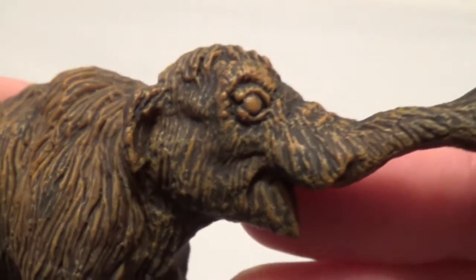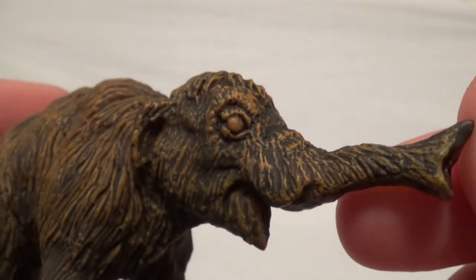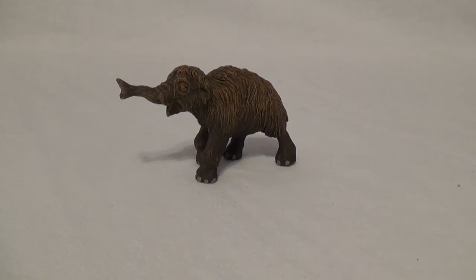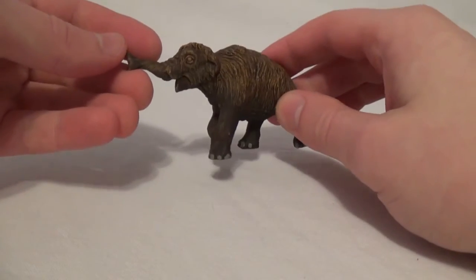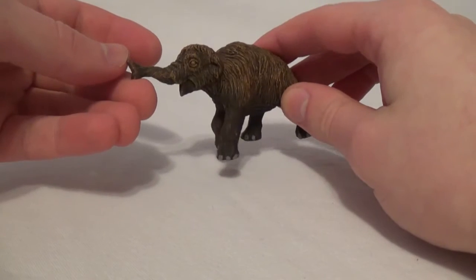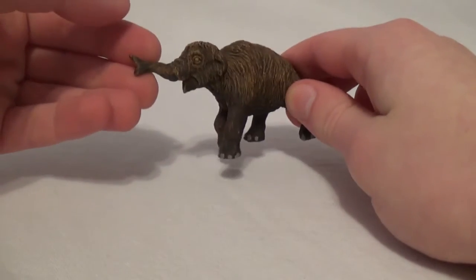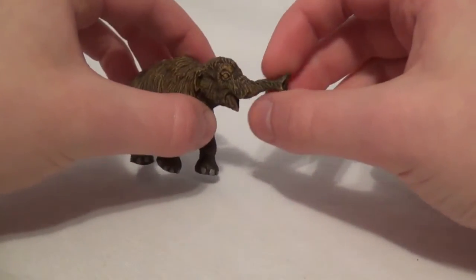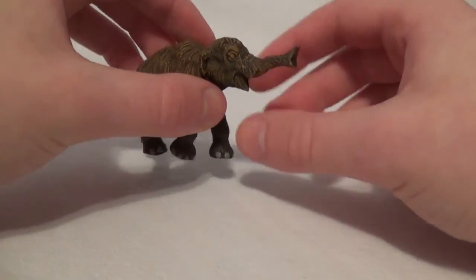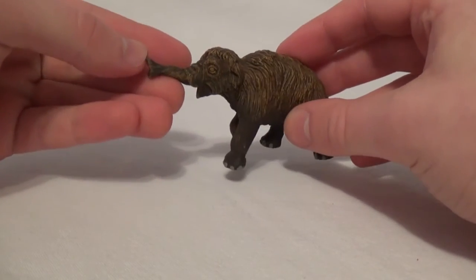Moving back up the neck, we meet up with the other side of the head sculpt — and it looks really good from this side as well. In terms of scientific accuracy, there is really nothing wrong with this model. Safari Limited has done a fantastic job recreating the baby woolly mammoth. It looks very realistic, and I love its striding position with its trunk stretched outward as it calls to its mother. Fantastic job on this one, Safari Limited.